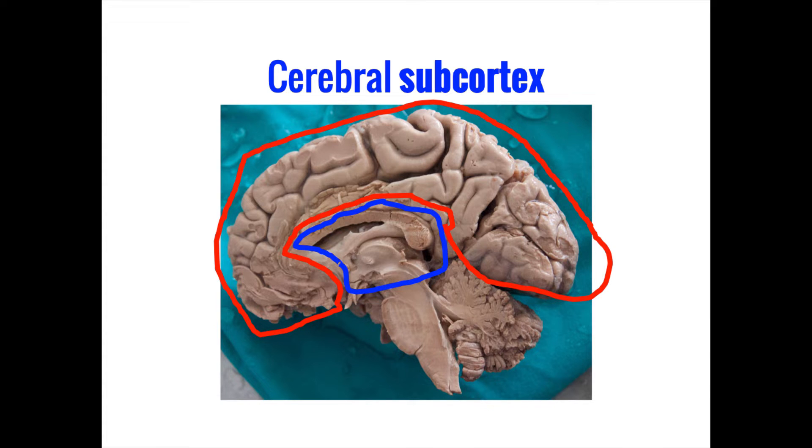The jobs that these subcortical structures perform are perhaps less sophisticated than the complex decision-making and executive functioning done by the cortex. However, what they lack in sophistication, they more than make up for in necessity. Indeed, many of the subcortex's functions are ultimately more important for survival, including things like sleep, hunger, and thirst.